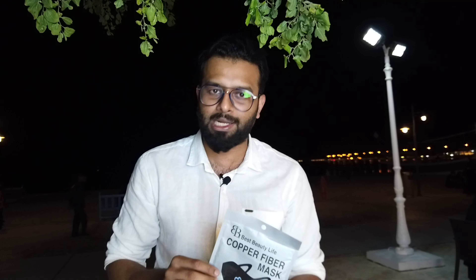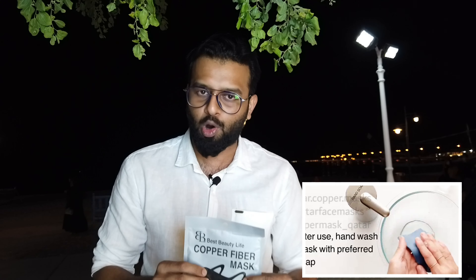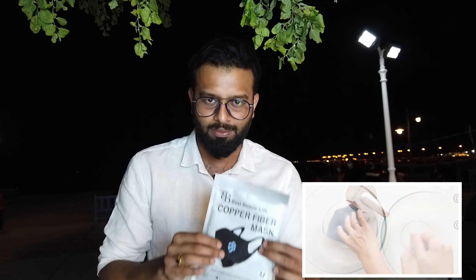This mask is a copper fiber mask — it is not going to let the virus affect you. We normally wear daily surgical masks, but with this mask you can wear it for up to one week or even back to the next year. It is very durable to wear and it doesn't have to be washed.